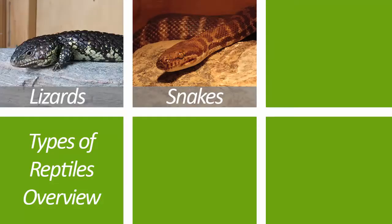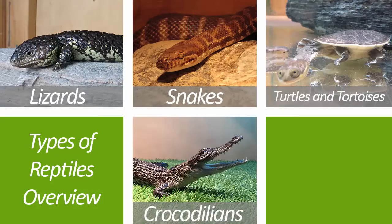Within the reptile group, we have five major subgroups that we loosely define them into. Those are snakes, lizards, turtles and tortoises, crocodilians, and tuataras.